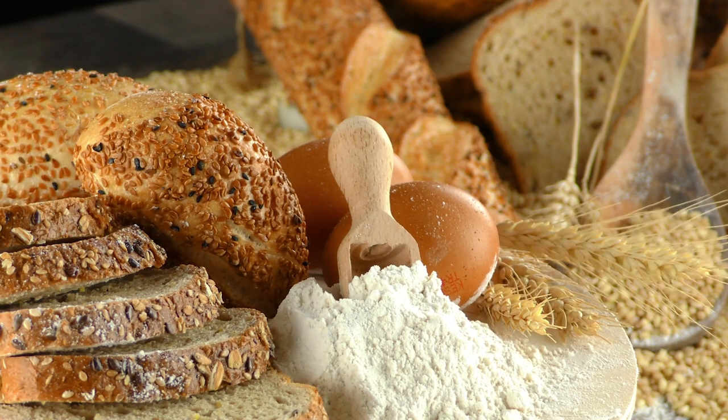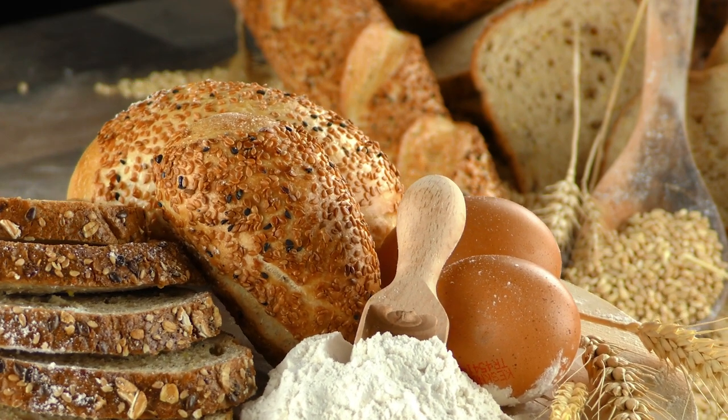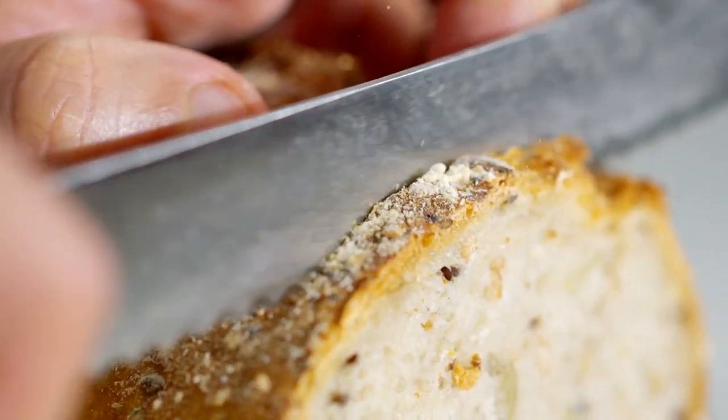Carbonot bread has a dense and chewy texture and can be used in a variety of ways, such as for sandwiches, toast, or as a base for pizzas. It has a nutty and slightly sweet flavor and is often praised for its ability to keep you feeling full and satisfied for longer periods of time.